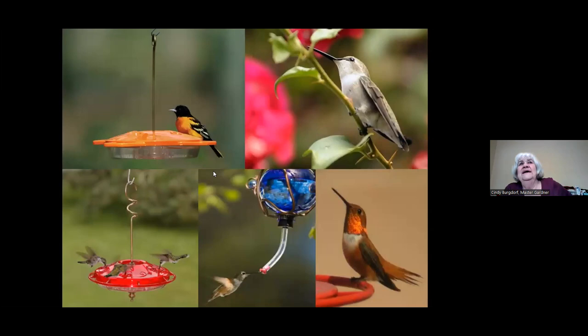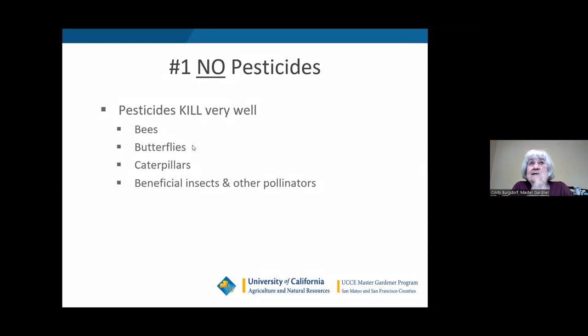I'm going to go through things that will help you improve your habitat for bees, butterflies, and hummingbirds. Number one: no pesticides. I've rearranged my list many times over the last five years of teaching this class, and pesticides are now number one. Pesticides kill very well — bees, butterflies, caterpillars, beneficial insects, and other pollinators are all things that pesticides kill.